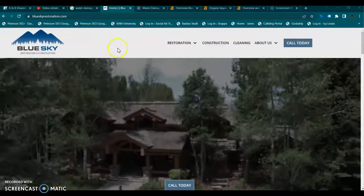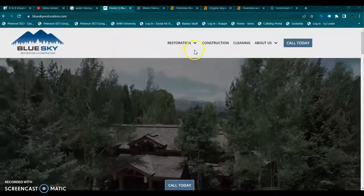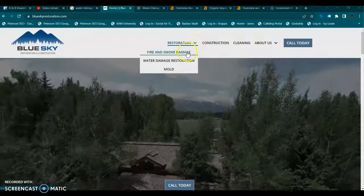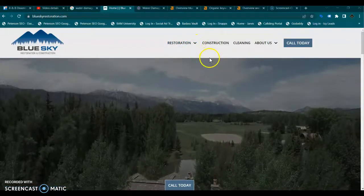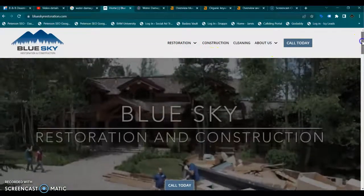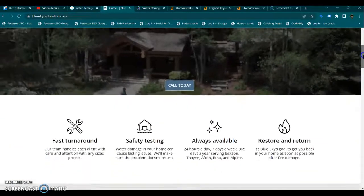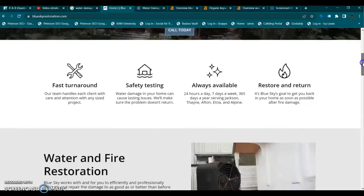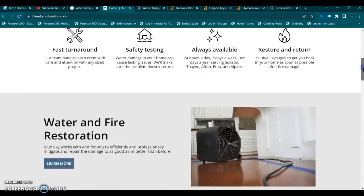So we are here on your website. You have a good basic looking website. I notice you have separate pages for your major services, which is awesome. You definitely need a separate page for every service that you have, and all of your pages must have their own original content and should be focused on their own local buyer intent keywords.